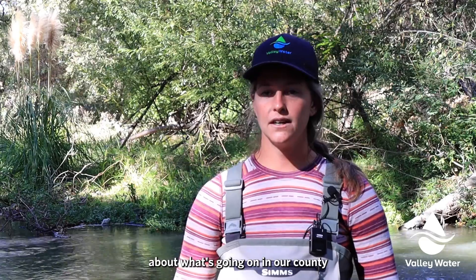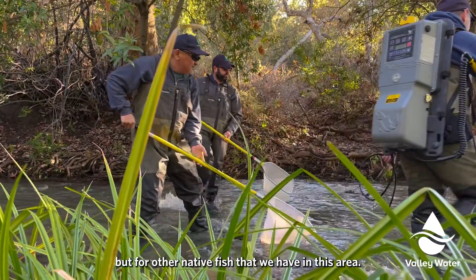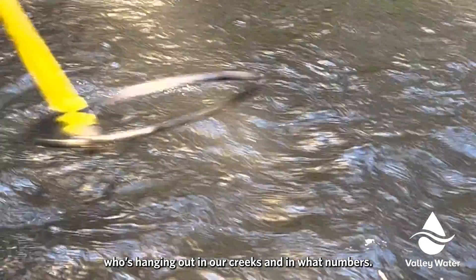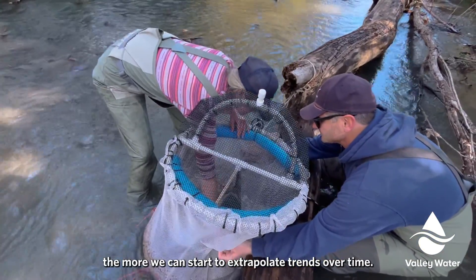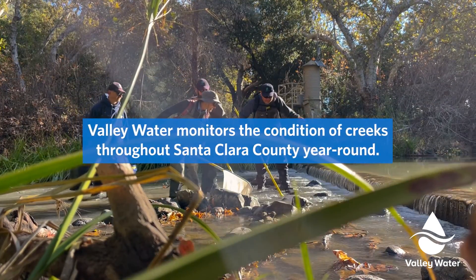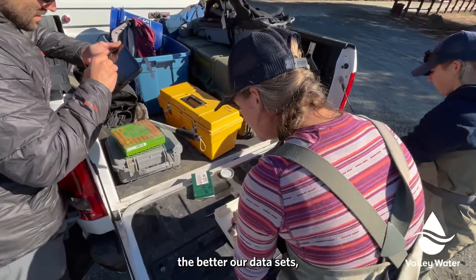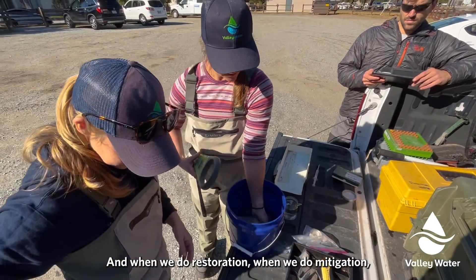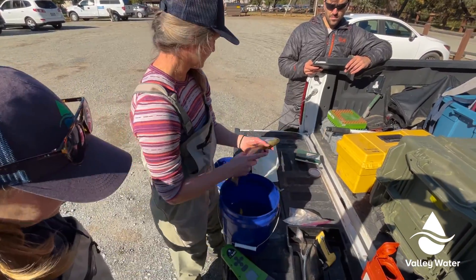We are very curious about what's going on in our county — not just for steelhead but for other native fish we have in this area. We have roach, we have hitch, we have sculpin, and we want to know who's hanging out in our creeks and in what numbers. The longer we do this, the more we can start to extrapolate trends over time. We feel like we are making a difference. The more tags we can put into this creek, the better our data sets. As the data sets grow, we can pull out those trends, and when we do restoration and mitigation, we can make it more pointed and more effective.